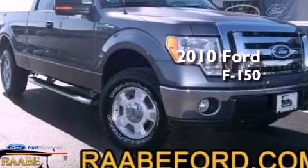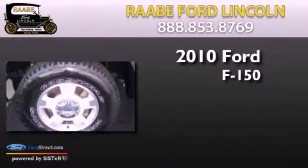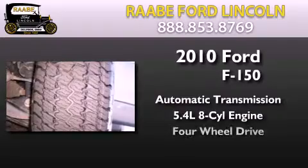This is a certified pre-owned 2010 Ford F-150. This truck has an automatic transmission, a 5.4-liter V8, and the added capability of four-wheel drive.